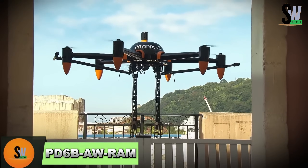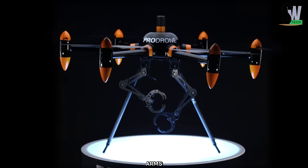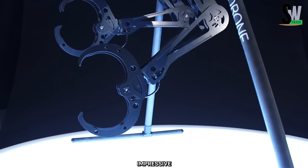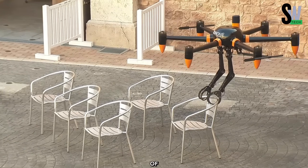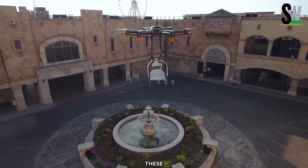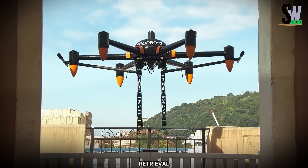The PD-6B ARM is an advanced drone developed by Pro Drone, featuring two robotic arms that enhance its functionality beyond traditional UAVs. Built on the reliable PD-6B airframe, it boasts an impressive payload capacity of 44 pounds (20 kg), making it a powerful tool for a wide range of applications. What sets this drone apart is its innovative robotic arms, each with five degrees of freedom and gripping claws, which can lift and manipulate objects weighing up to 22 pounds (10 kg).